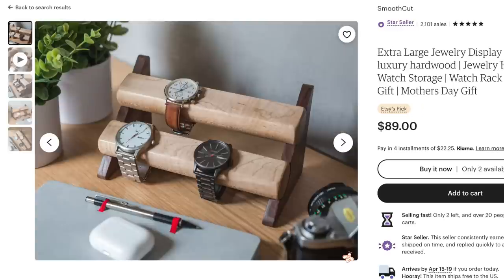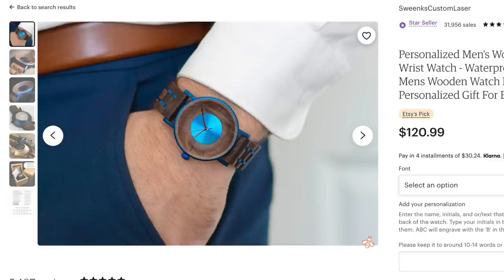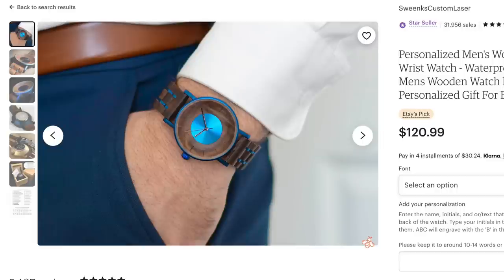Moving on to our next trend, which is clocks and watches. People are all about watches this year, both real watches for wearing and also for home decor. Some great keyword phrases that have been used for this are clockwork aesthetic, watch collection display, trendy watches, men's luxury watches, and oversized clocks wall decor.